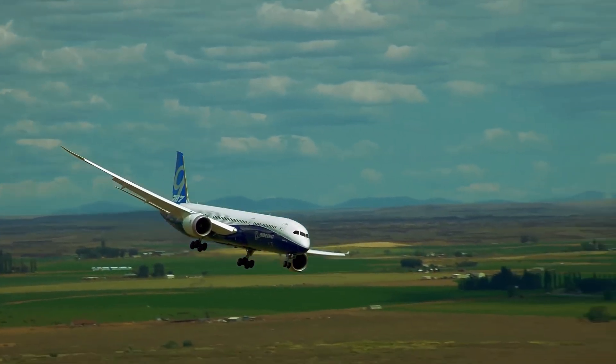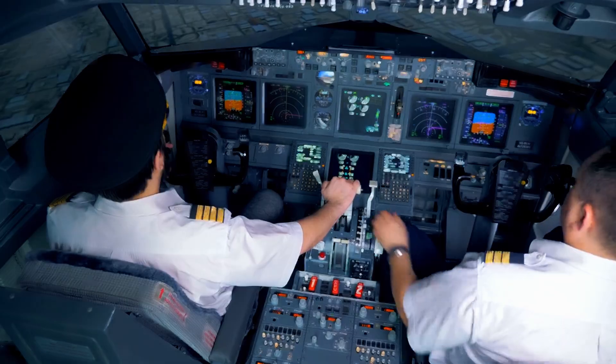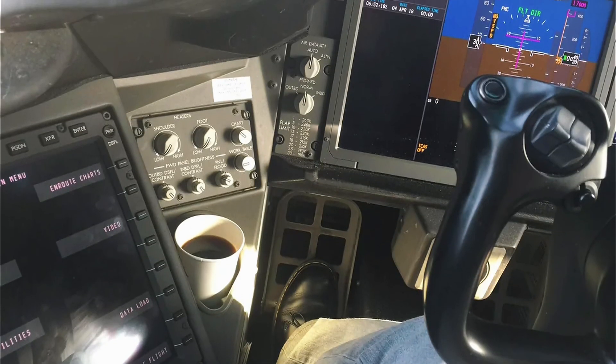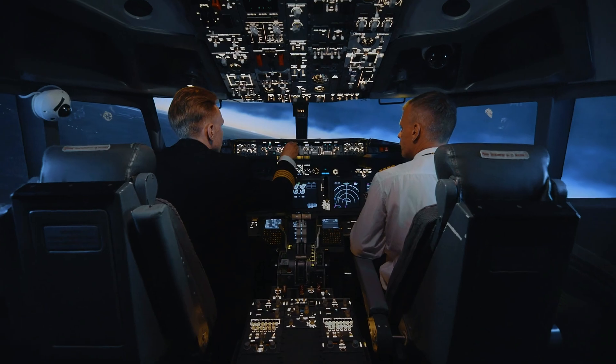Training for the 787 is rigorous but rewarding, with pilots logging 20 to 25 simulator sessions to master its systems. A quirky perk: the 787's cockpit has a coffee maker slot, because even pilots need their caffeine fix at 40,000 feet. Talk about priorities!